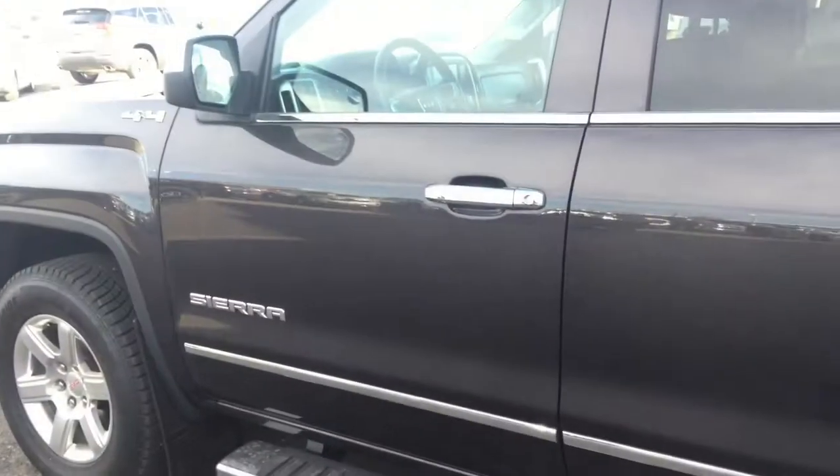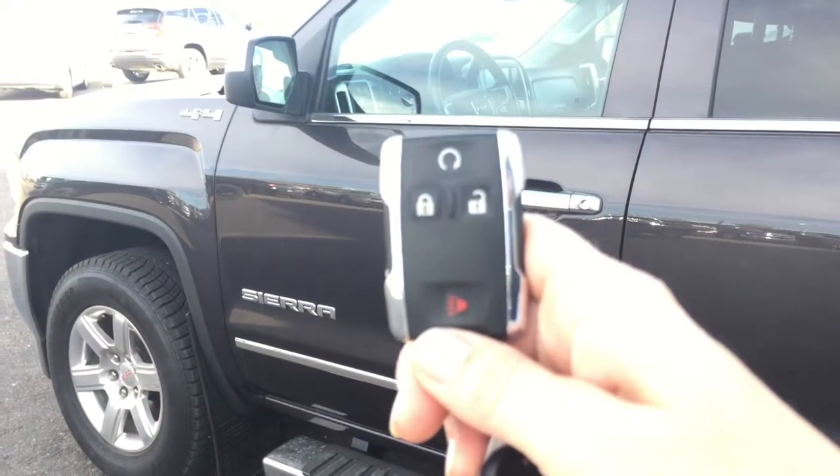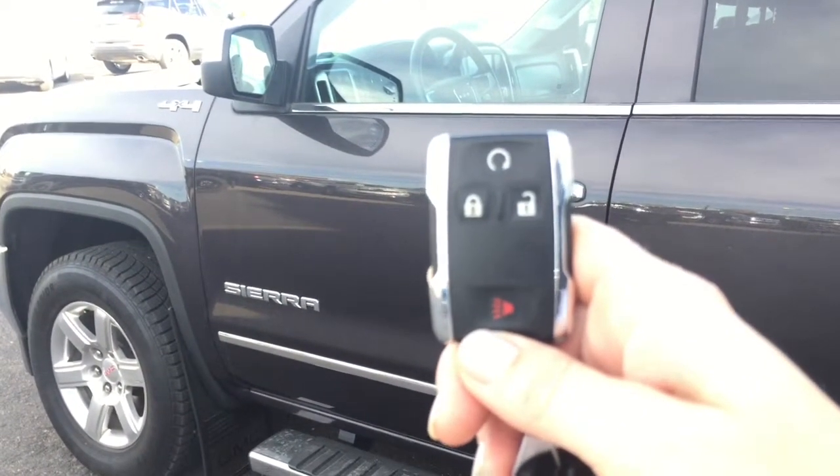Now let's go have a look inside. Helping you into your GMC Sierra is this key fob with remote start and keyless entry.